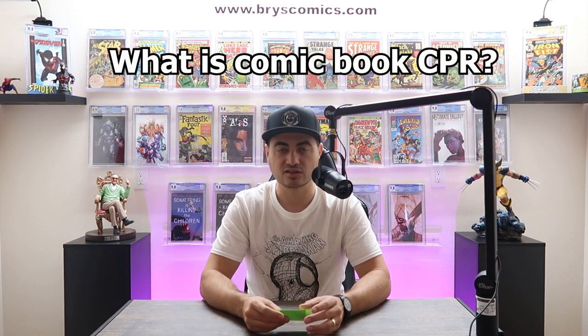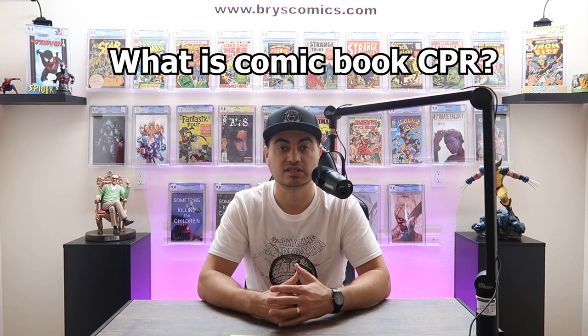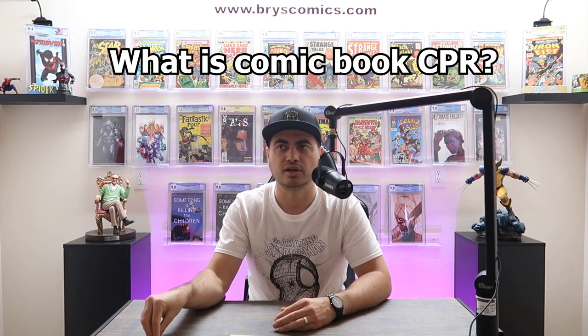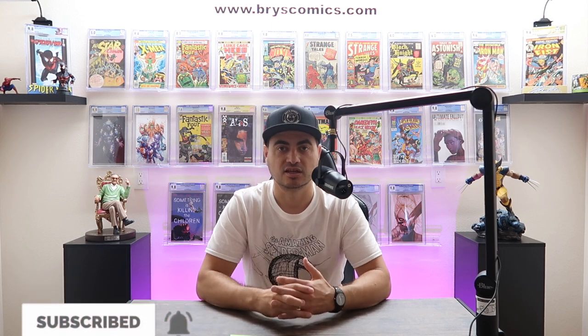What is CPR? CPR is crack, press, resubmit. That's when you take a book that's already graded, crack it out because you see identifiable pressable defects, press those defects out, and resubmit hoping for a higher grade. I did a whole video on what are pressable defects — essentially any non-color-breaking defect is usually pressable or cleanable in most cases. And there is a ton of nuance to CPR.